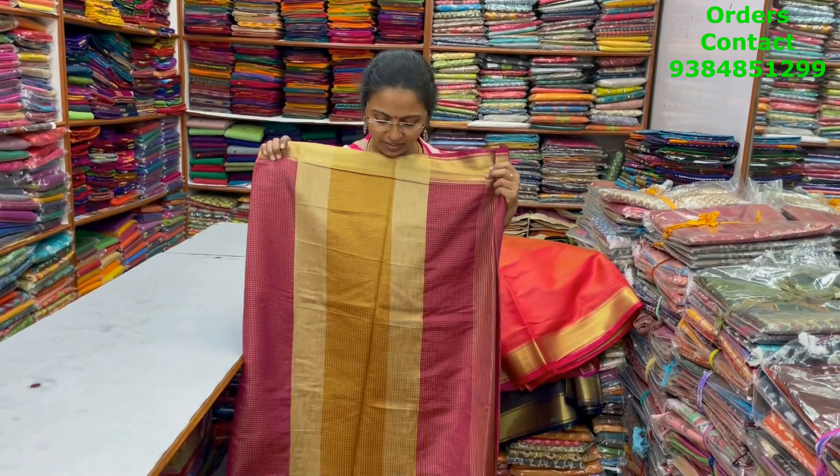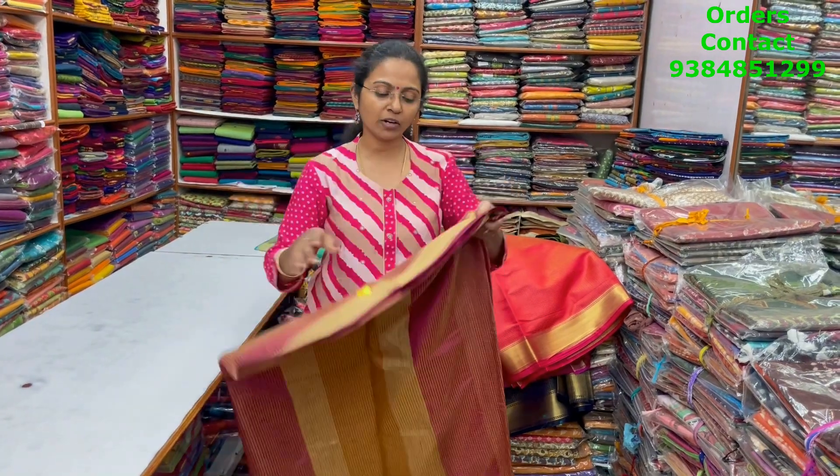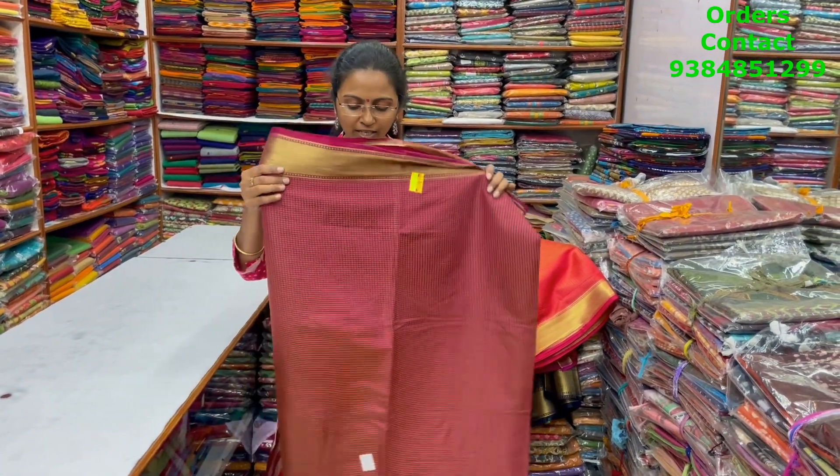The pallu of the saree is this. The blouse is a running blouse and the price of this saree is 940. Thanks for watching the video — I'm sure you'd have liked the lovely collection. To purchase the sarees, take a screenshot and send it to the number 9384851299. Thanks for watching. Bye!